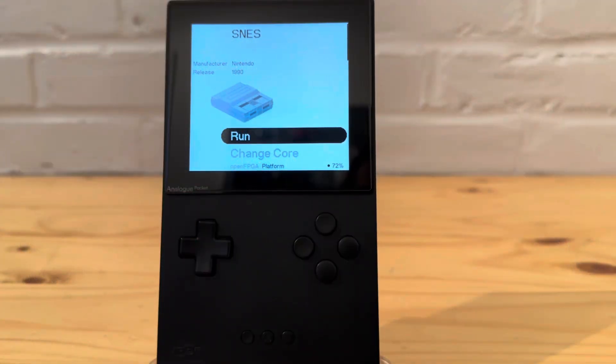Hey everyone, for today's video I want to talk about the new SNES core update. This is a pretty big one in my opinion. RTC — real-time clock — is coming to cores everywhere, and I can't wait to see that on stuff like the Game Boy Color and Game Boy Advance. It's going to be a game changer, especially for the ROM hack community.